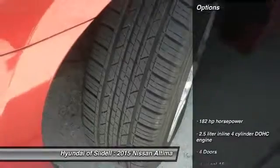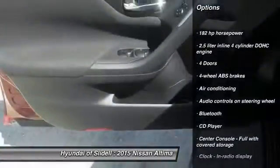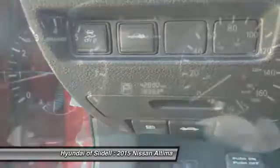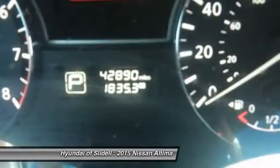Here are some of this vehicle's great options: remote start, traction control, stability control, passenger airbag, air conditioning, Bluetooth, front wheel drive, tilt and telescopic steering wheel, CD player, and power windows.